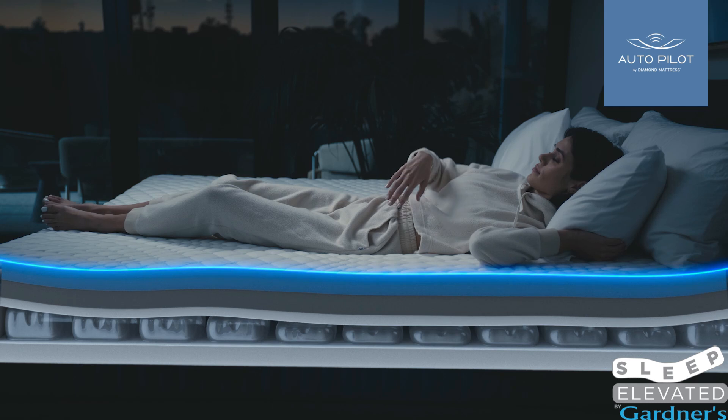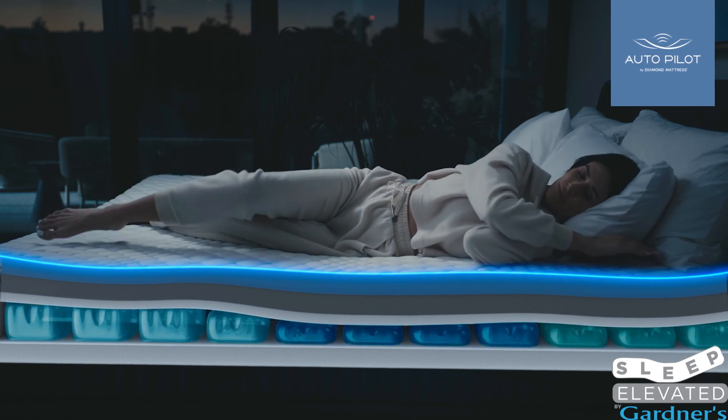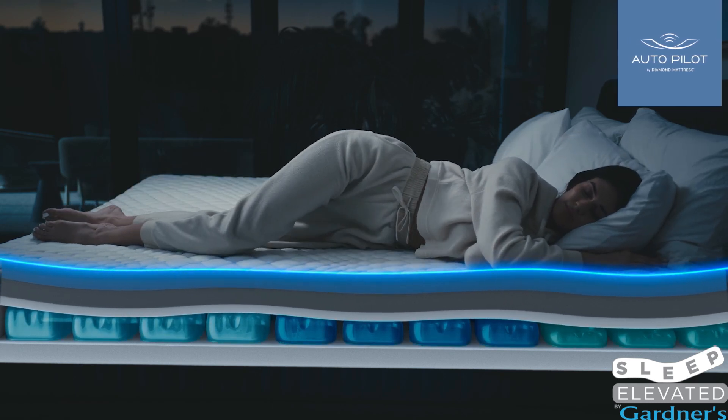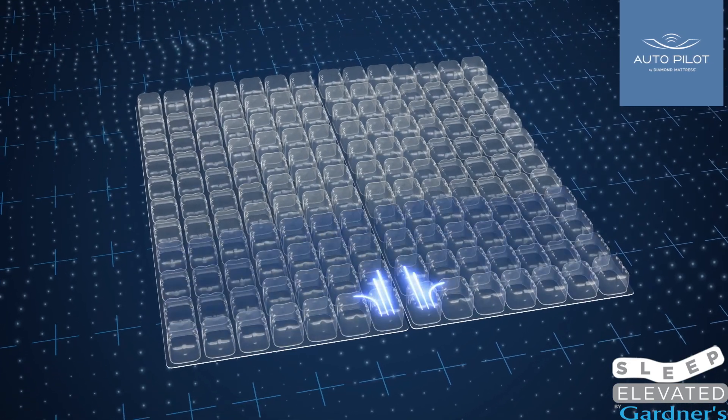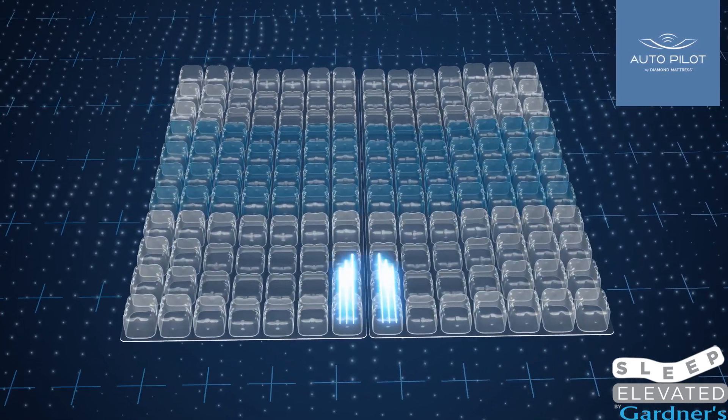Autopilot by Diamond Mattress is a sophisticated sleep system that automatically contours and supports your unique sleep style and continuously adapts to keep you at your optimal comfort level. The patented SmartCell body-sensing technology contains eight independently controlled zones.